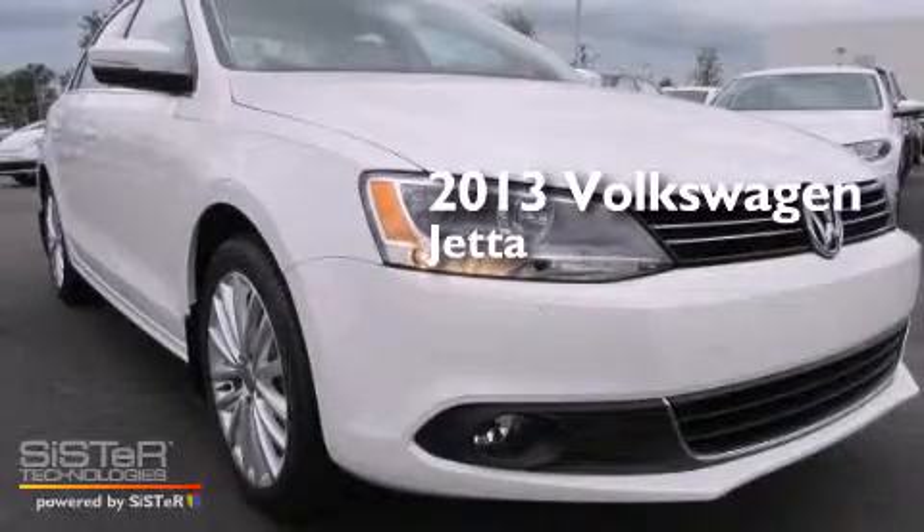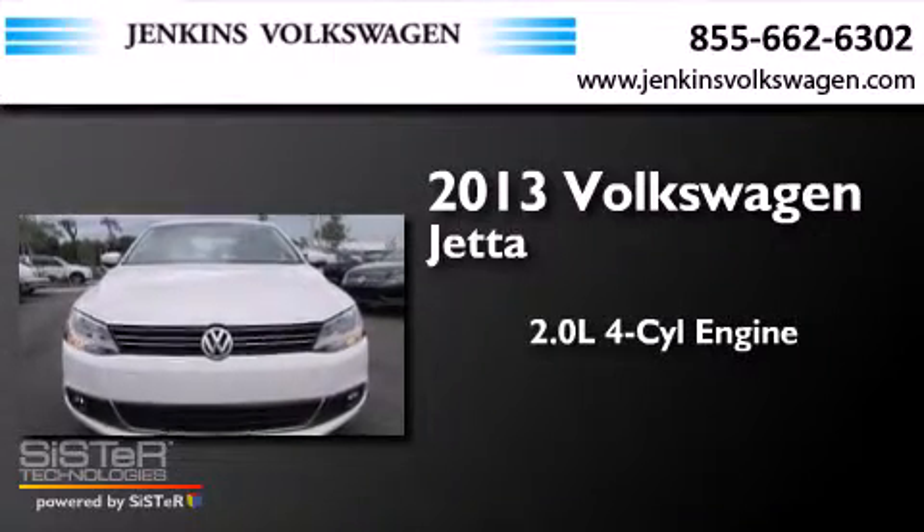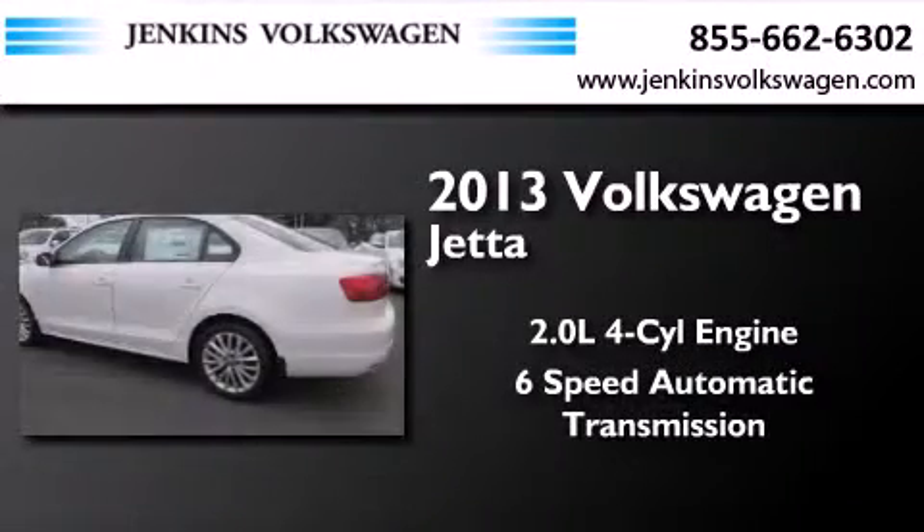This is a brand-new 2013 Volkswagen Jetta. It features a 2.0-liter 4-cylinder engine and a 6-speed automatic transmission.